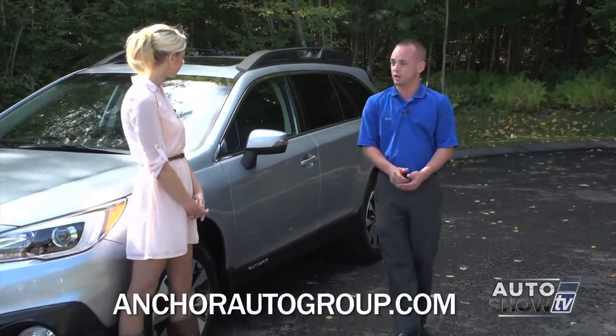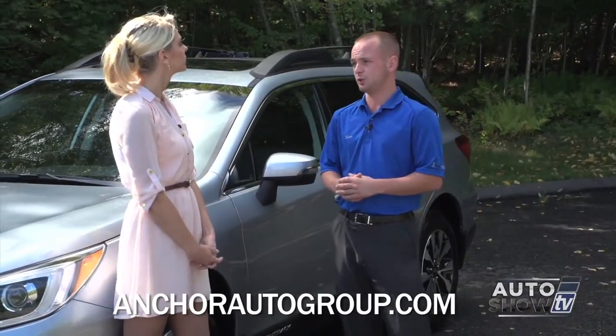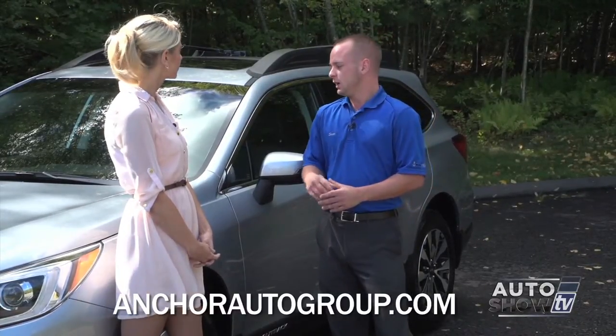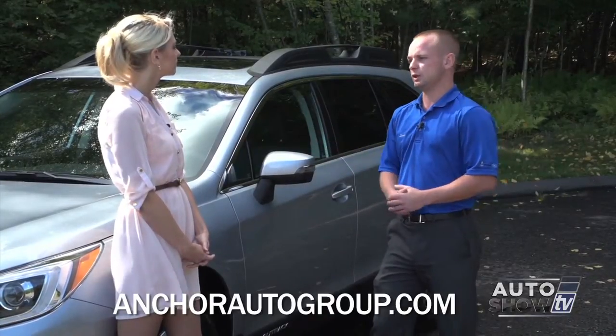It still comes standard with the all-season tires, so you do not need to invest your money in winter tires for those bad conditions. These tires will be completely fine no matter what condition you're driving in. On the Limited model, you also have the heated side mirrors and the heated windshield wipers.